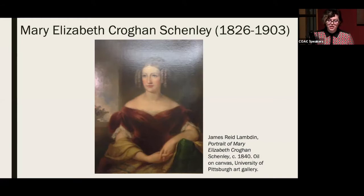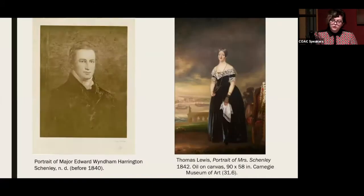He sent his only child, Mary, to an elite finishing school on Staten Island. Mary lived there in 1841 when she met the schoolmistress Mrs. McLeod's brother-in-law, Captain Edward Windham Harrington Shenley, who was there to recover from an injury. Captain Shenley, a 43-year-old British foreign office official, was a Waterloo veteran, one-time friend of Lord Byron, and an abolitionist. What ensued was a scandal. Mary was 14 when she eloped with Shenley to London. Even in 1842, this elopement was shocking. Pennsylvania legislature enacted Act 48, changing the legal age of marriage to 15.